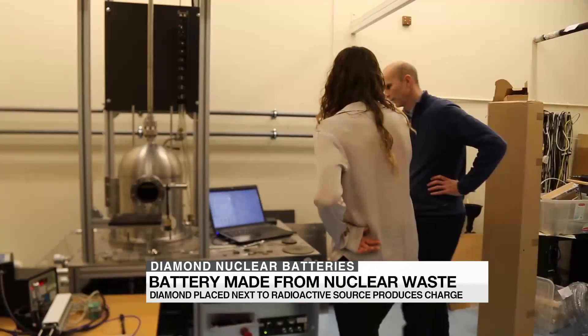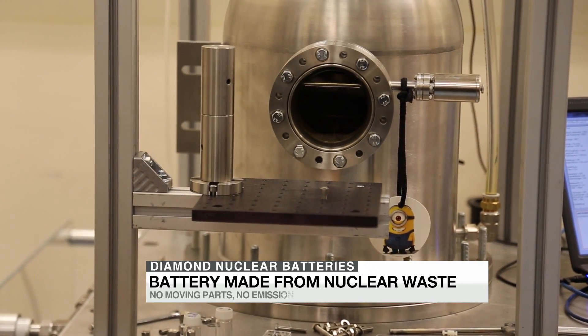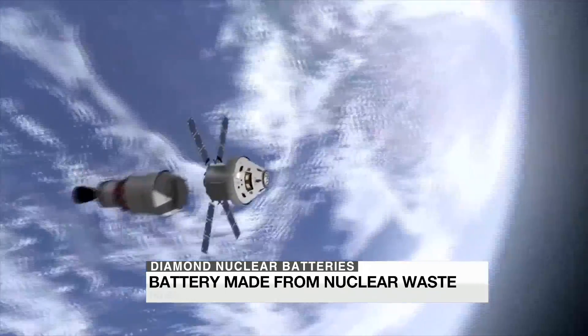That would make it safe enough, for example, to think about having these as implants under your skin. The appeal of the battery is wide-ranging and is crossover in many industries.